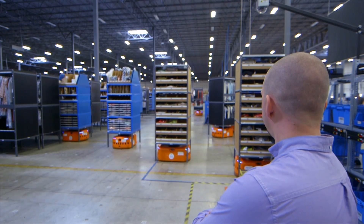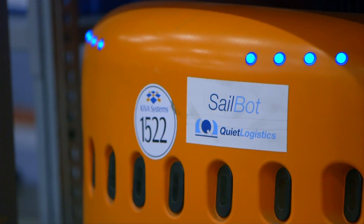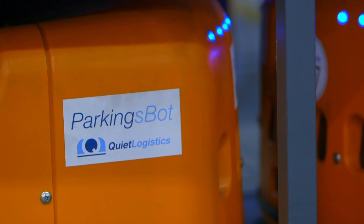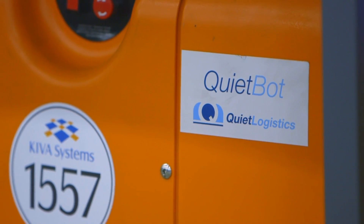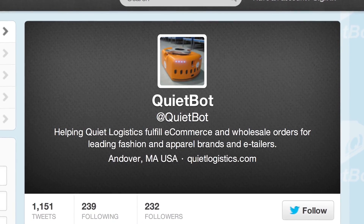We try to think of the robots as part of our team here. One of the ways that we do that is by letting the associates interact with the bots by giving them names. We usually try to have a play on the word 'bot' in there, so we have Bald Spot, Parking Spot. QuietBot is actually the spokesperson for our other 99 bots — you can follow her on Twitter at QuietBot.